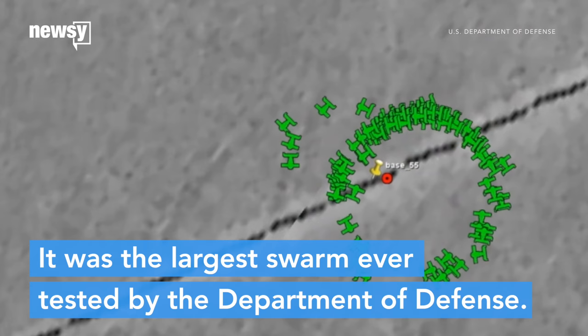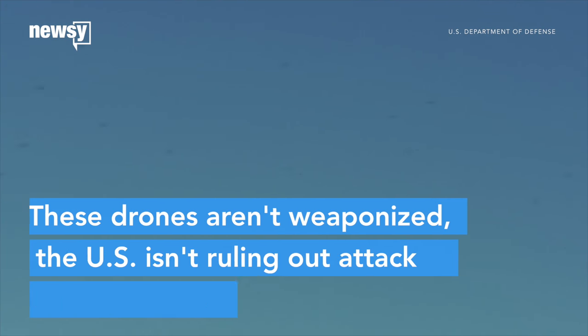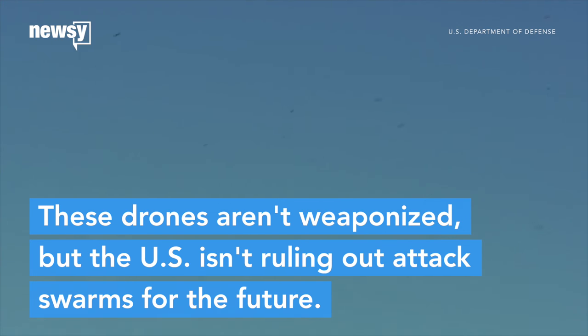It was the largest swarm ever tested by the Department of Defense. Perdix aren't weaponized, but the U.S. isn't ruling out attack swarms for the future.